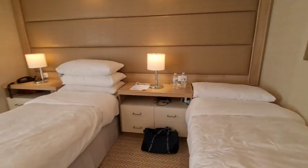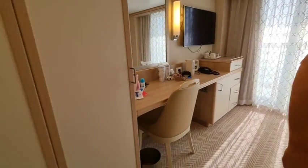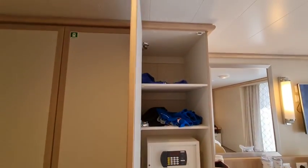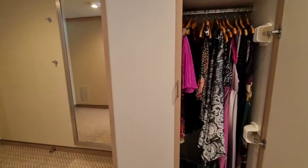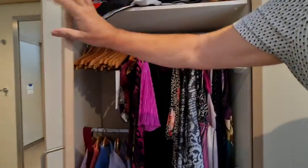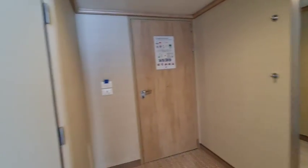The beds can be put into a double or twin configuration — Jan and John have got a twin. There are also wardrobes with a safe, the same as our cabin. There's a lower rail as well, so loads and loads of storage.